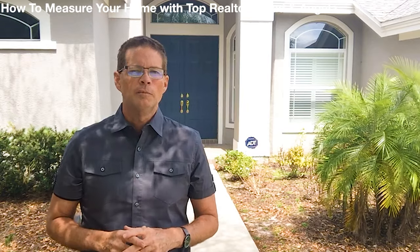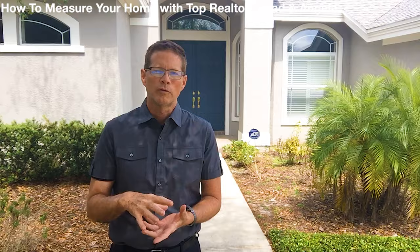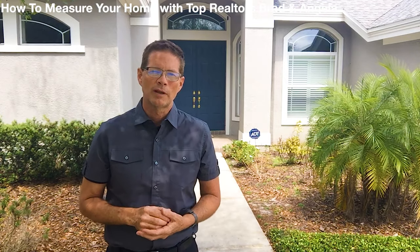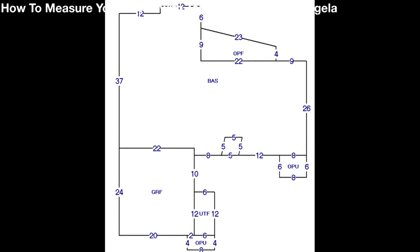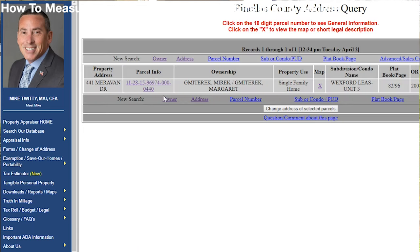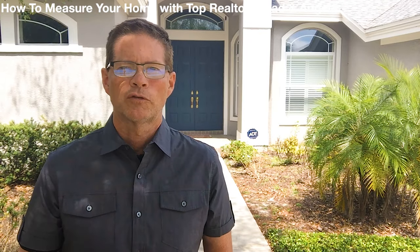So how do we measure? You might think you go inside and just add up the living room, kitchen, and master bedroom — total all the rooms together. But surprisingly, you'll only come up with about 75% of the actual square footage. All we need is the exterior walls. The best way to get that is to get a plat. The best thing to do is go to the county property appraiser website and print it out. If you don't have a printer, just draw it out.